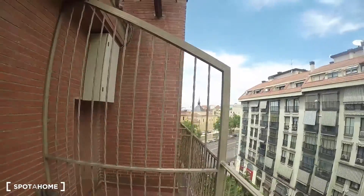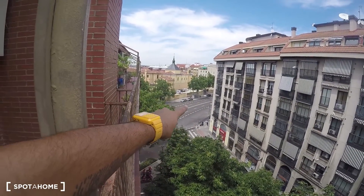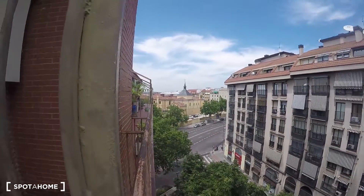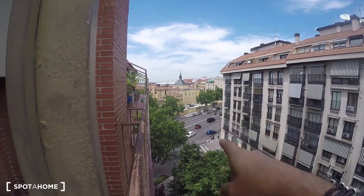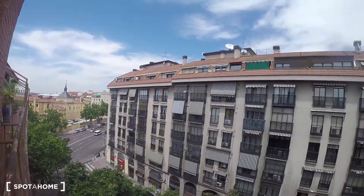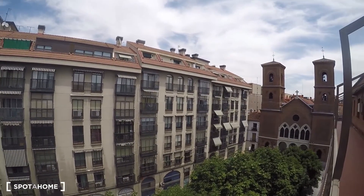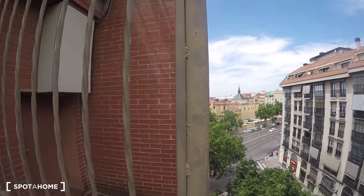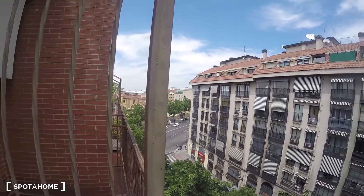I'm at the end of the terrace right now — that right there is Gran Vía San Francisco. If you make a right you go to La Latina; if you make a left you go to Puerta de Toledo, Embajadores, and Atocha. The closest metro station is Puerta de Toledo, but there's a bus stop right there and many buses going around the area, so it's super well communicated. La Latina is a very lively neighborhood with lots of bars and restaurants, and on the other side you have Embajadores and Lavapiés, also very lively.